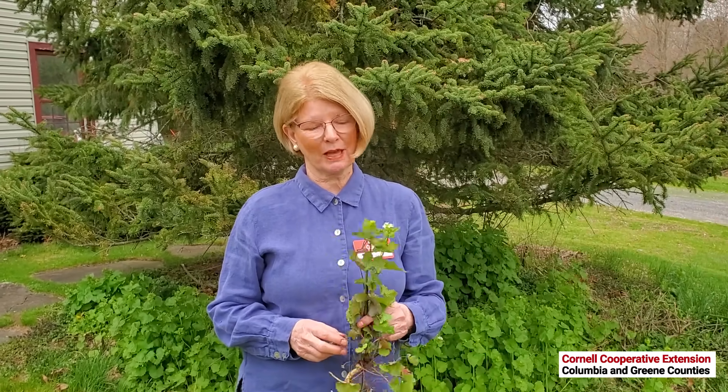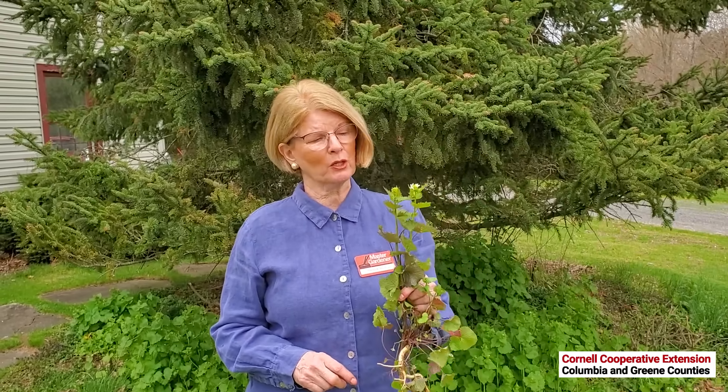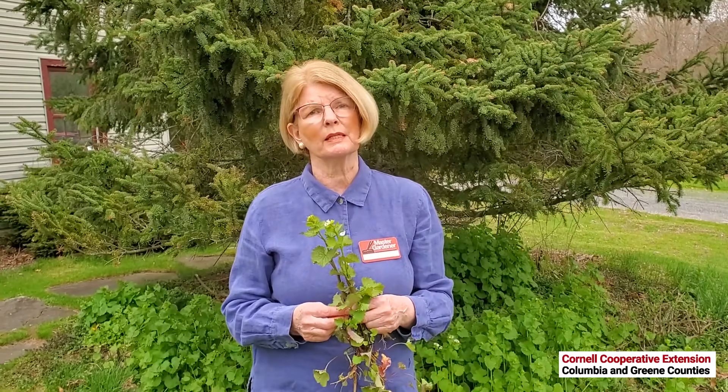Welcome to Watch That Invasive, and today we're going to be talking about garlic mustard, Alliaria petiolata. This is a plant that came from Europe with the settlers in the 1800s. The first sighting we have is in Long Island in 1868.